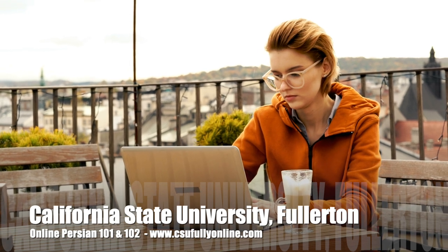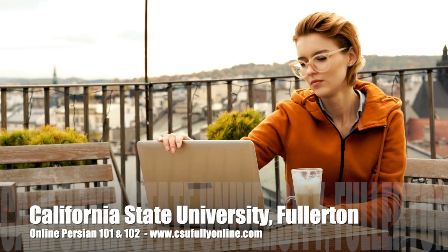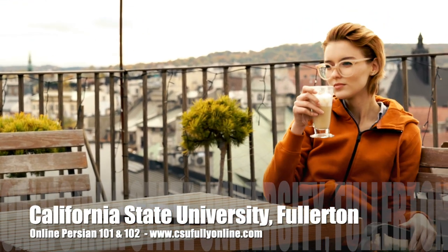Asynchronous Persian courses are available to all California State University students via CSU Fully Online website. For questions, please contact the Modern Languages and Literatures Department at California State University Fullerton.